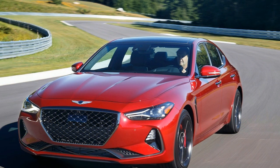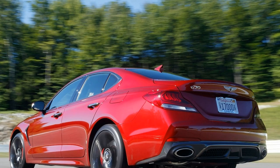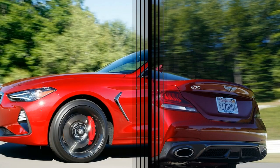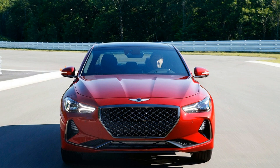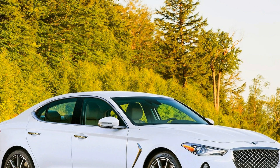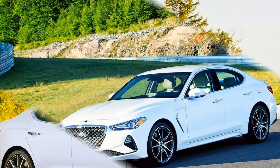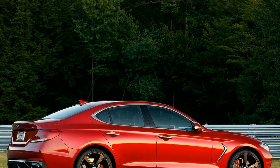Rumor has it that the traditional four-door sedan is in the throes of a prolonged death spiral, squeezed into irrelevance by crossovers on one end and EVs on the other. But apparently Genesis hasn't gotten the memo. Although its own SUVs are right around the corner, the 2019 G70 comes ready to stake a claim in the still-breathing entry sport luxury sedan market on its own terms. It's a risky yet necessary gamble on the part of Genesis, which launched about three years ago as a standalone luxury brand above parent company Hyundai. With the G70, Genesis is aiming straight for the middle of a crowded pool filled with German and Japanese competition.